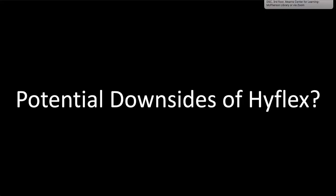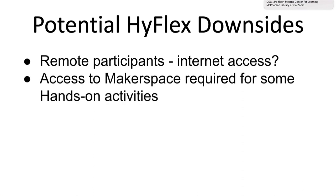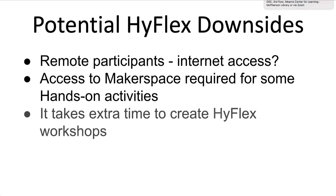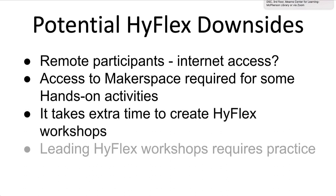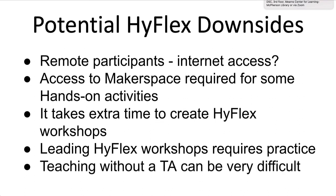Every teaching method has strengths and weaknesses, and HyFlex is no different. Some challenges are: remote participants must have internet access to fully participate; hands-on activities for some tools can be difficult or impossible without access to physical tools; it can take extra time to create HyFlex workshops; leading HyFlex workshops can be difficult to do well without practice; and teaching without a teaching assistant can be very difficult.